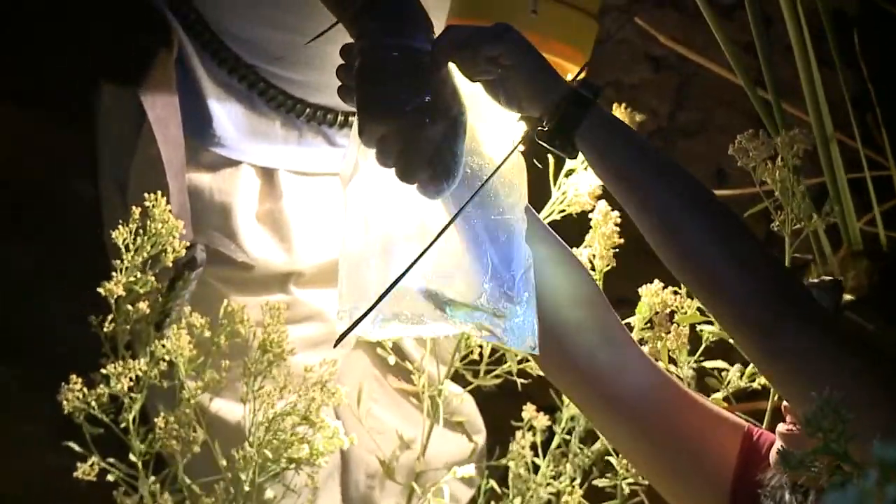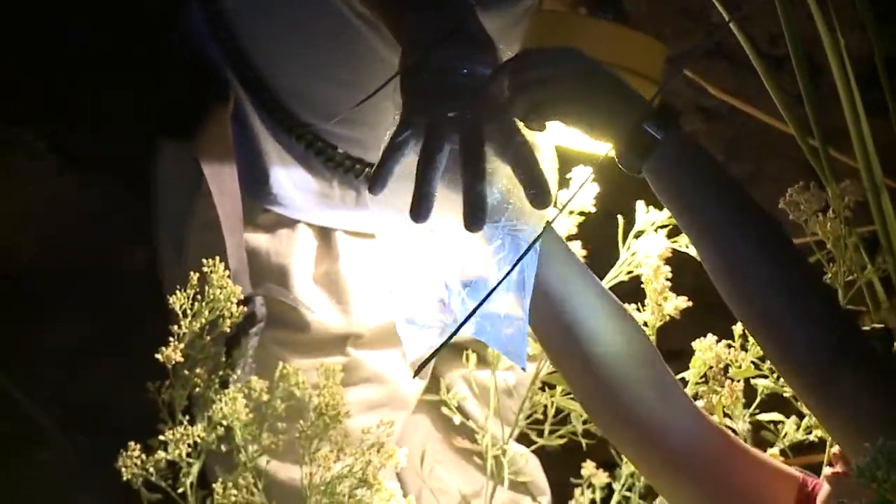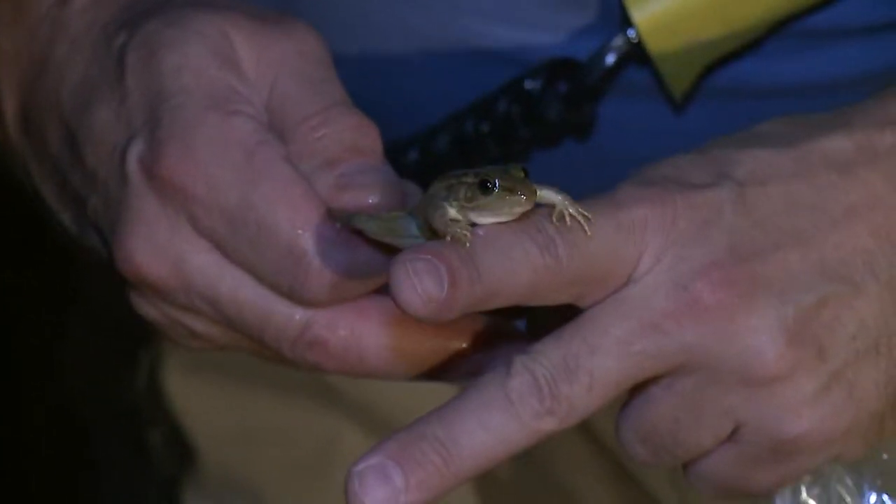We just caught a relic leopard frog over here. This guy was out foraging a little ways from water — pretty attractive little guy.